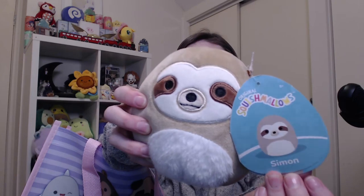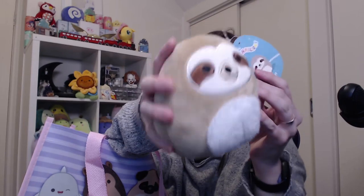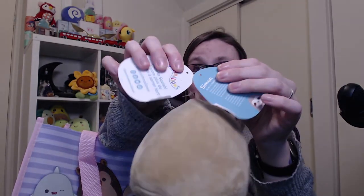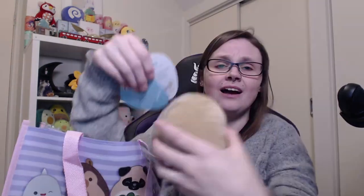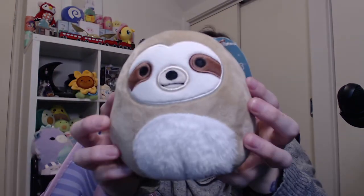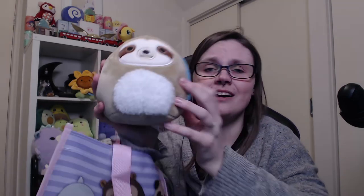You bet your bottom dollar I had to pick up the little Simon sloth in the five-inch — he's so stinking cute. I've just realised his tag is ripped, which is no bueno — I'm gonna have to somehow mend that, I can't believe I never noticed until now. That's a problem for future me. He is so cute though, with his little fluffy tummy.